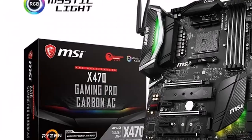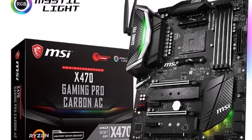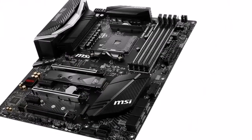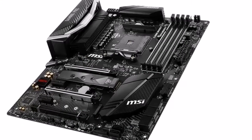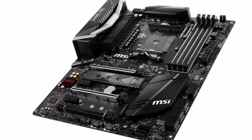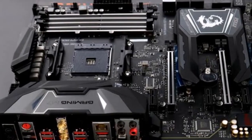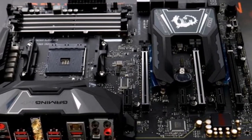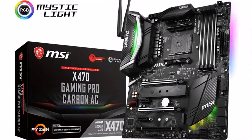AMD Turbo USB 3.1 Gen 2 — powered by AMD's USB solution, AMD Turbo USB 3.1 Gen 2 allows MSI motherboards to offer never-before-seen USB speeds with uninterrupted connection and more stability. Together with MSI exclusive XBoost, your devices can be optimized for higher transfer speeds.